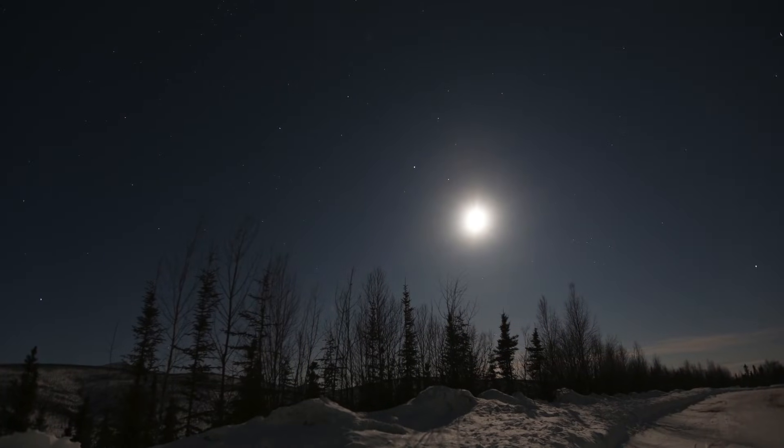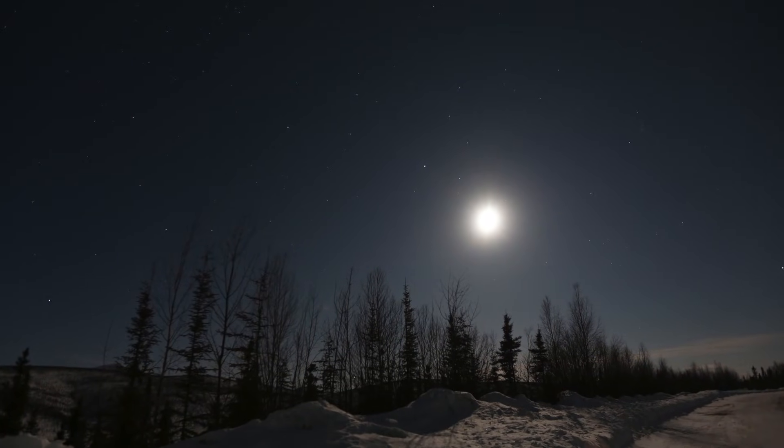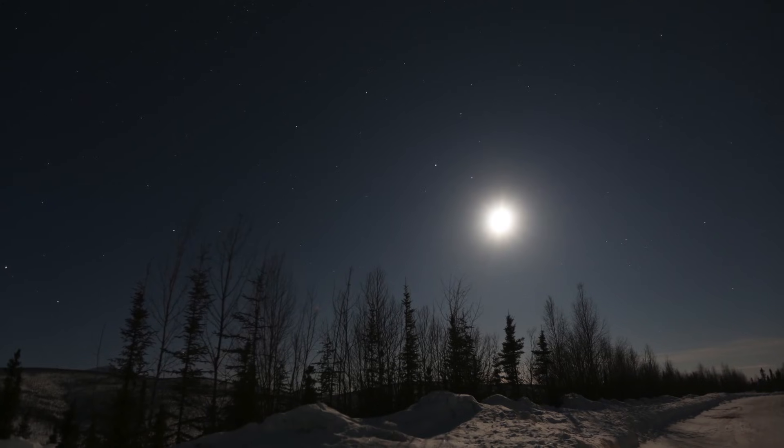But the conditions haven't been ideal because tonight it's a bit cloudy, a bit hazy, and we've got a moon out which is nearly full, so it makes it very difficult to spot these northern lights.